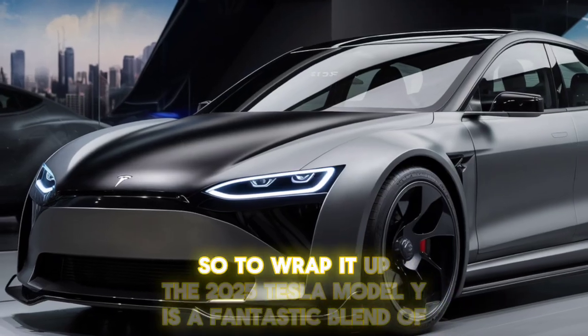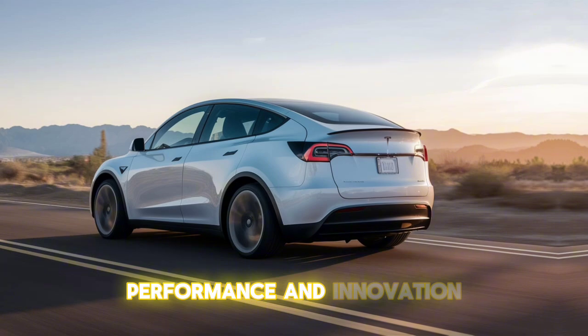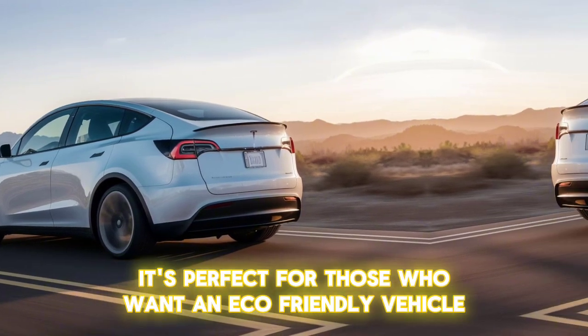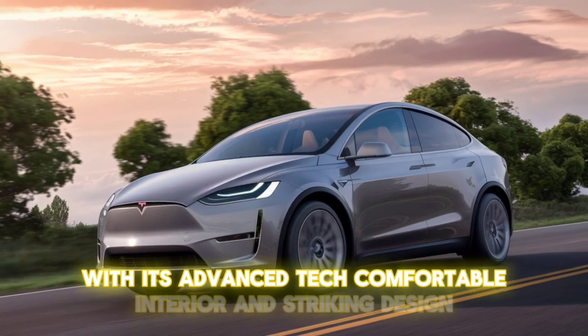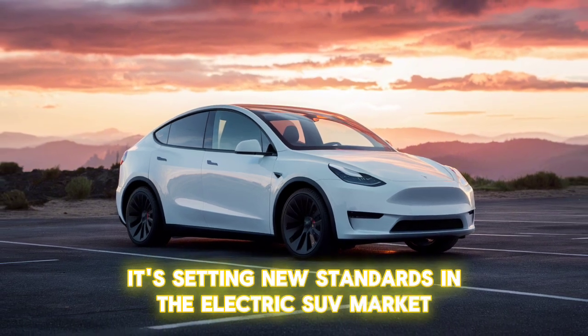To wrap it up, the 2025 Tesla Model Y is a fantastic blend of style, performance, and innovation. It's perfect for those who want an eco-friendly vehicle without compromising on luxury or power. With its advanced tech, comfortable interior, and striking design, it's setting new standards in the electric SUV market.